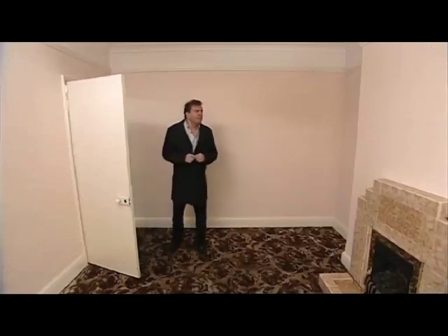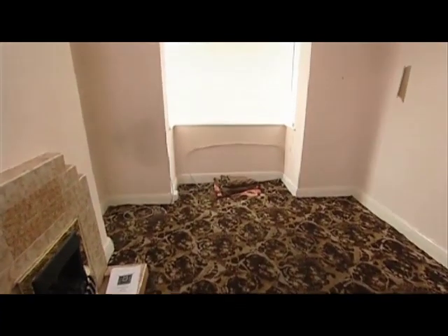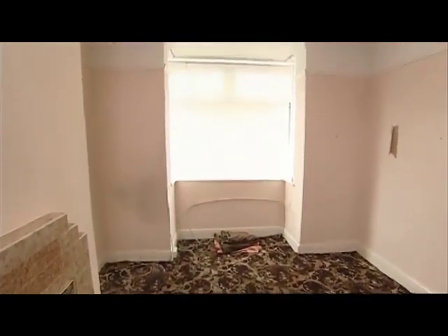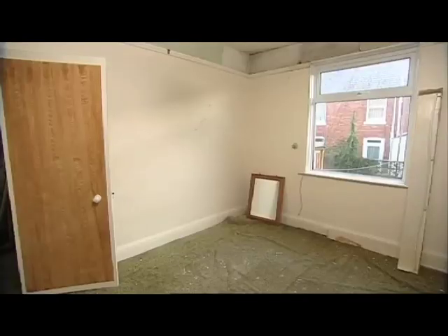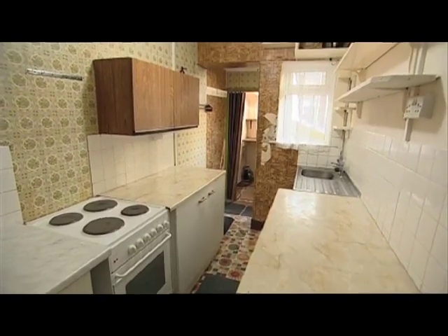This front room doesn't worry me too much, apart from the decor. But as I head towards the back of the house into the dining room, the comments in the catalogue become clearer. There are cracks, which is never good news. And that tiny kitchen next door means there may need to be at least one more large hole in the wall.